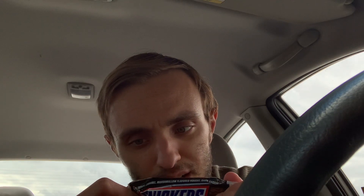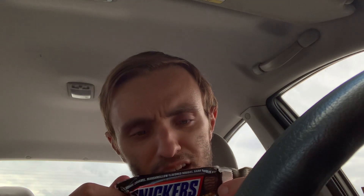9 grams of fat, 75 milligrams sodium, 23 grams of sugar, 2 grams of fiber. So 11.5 grams of sugar and 100 calories per square.